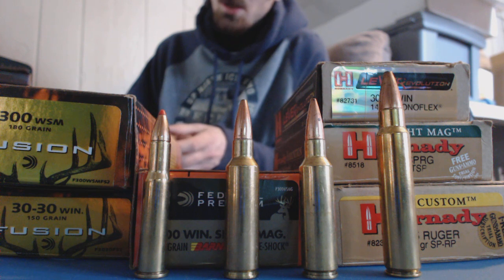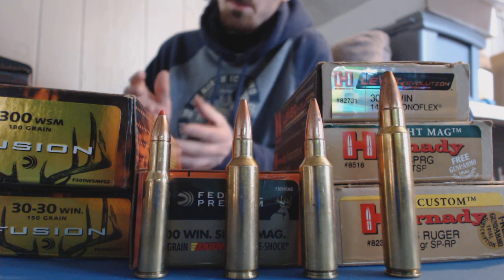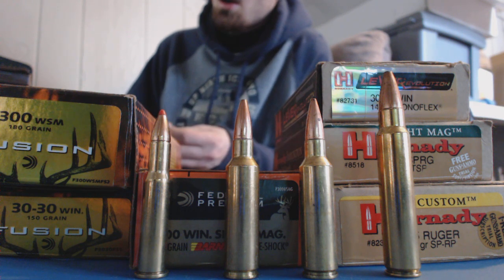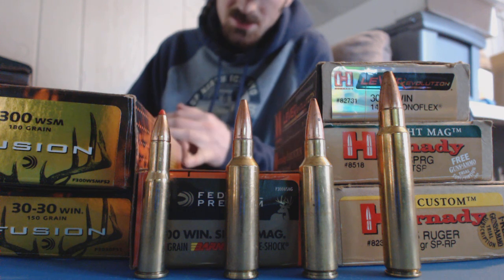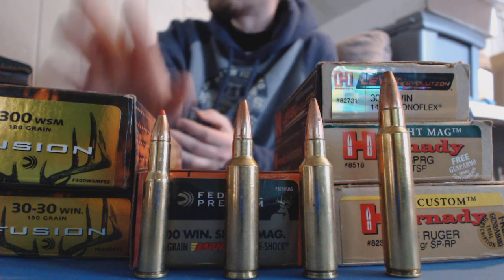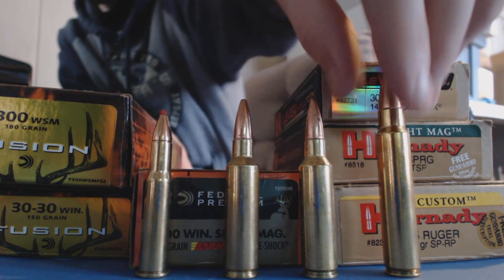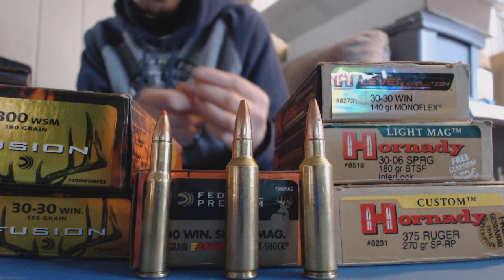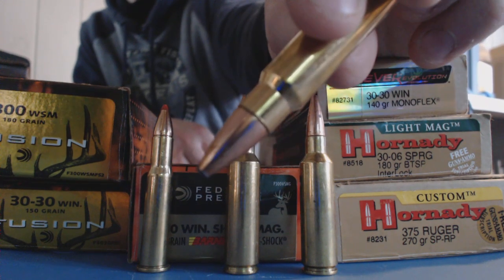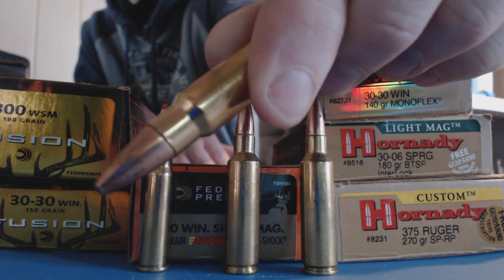Now let's get into the mid-class bullets, which would be your cup and core bullets that are still lead core with a copper jacket, but they've got special stuff like bonded lead core and copper jackets - like this Federal Fusion here. This is a 375 Ruger - and you can see how that bullet is nice. This is a flat point on the front, pretty much, because it's a big caliber. But you can see how neat and trim that bullet is.